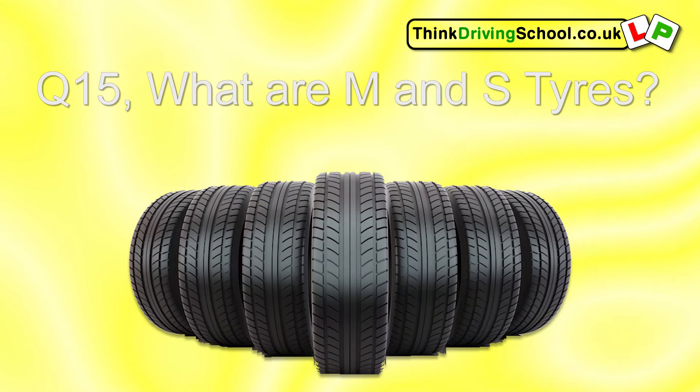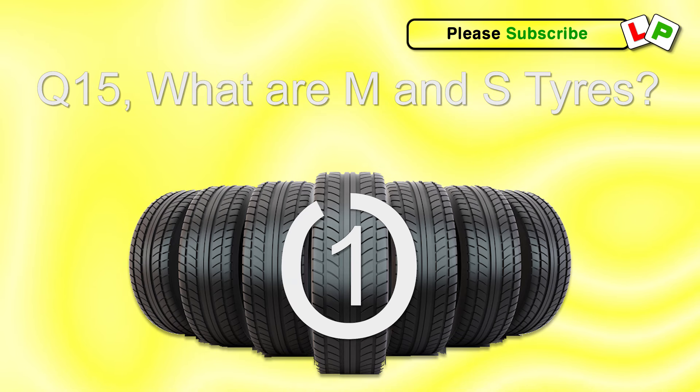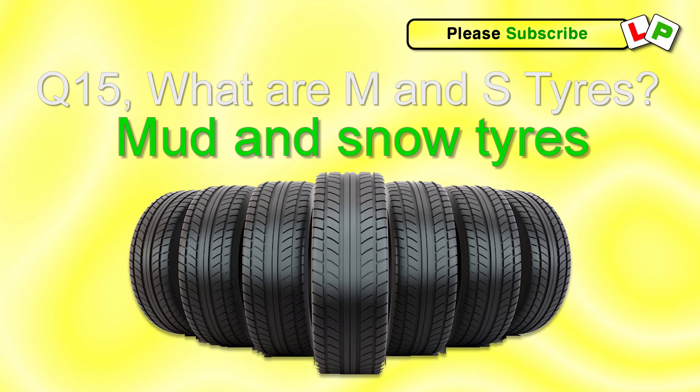Question 15. What are M and S tyres? They are mud and snow tyres.